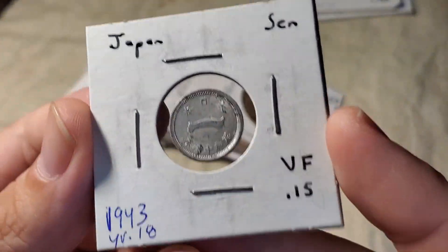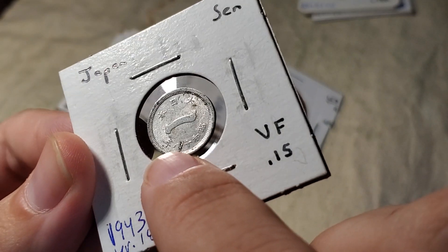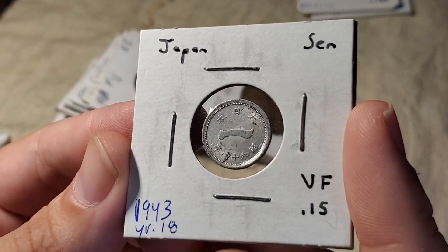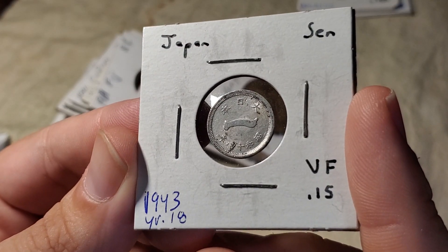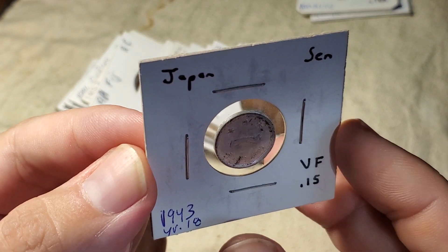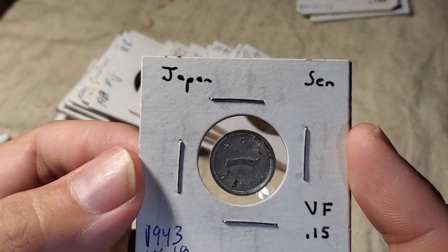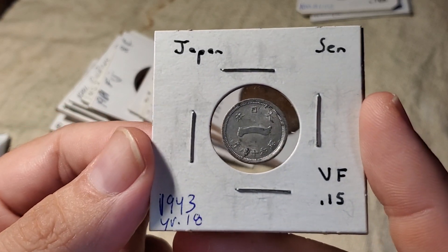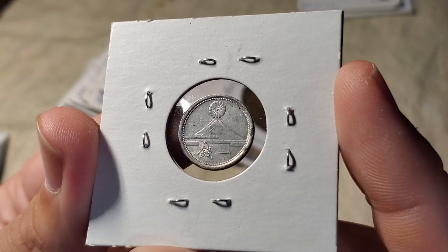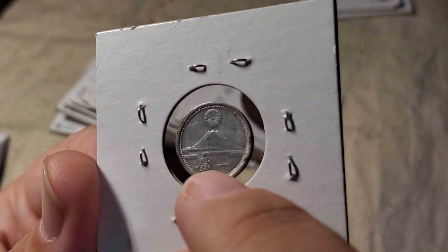Next we move to a 1 sen aluminum coin from Japan. It says year 18 — the plus and the 8 symbol — making this 1943. There were two different variations this year: a thick and a thin planchet. The thick planchet lasted a couple of years before this one, but the thin planchet was only this year. Just by looking at it I can't tell — I'd need to take a couple and put them side by side. Flipping it over, we've got Mount Fuji, the symbol for 1, and the symbol for the sen currency. 100 sen make up a yen.